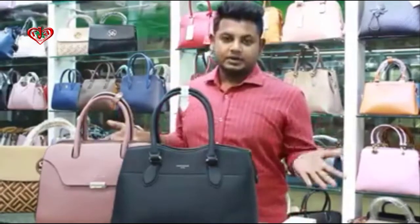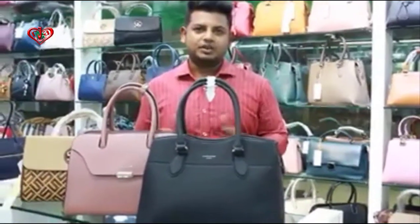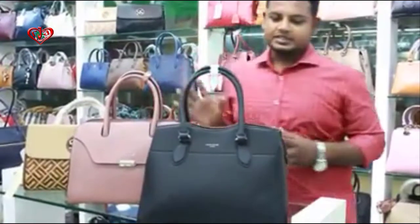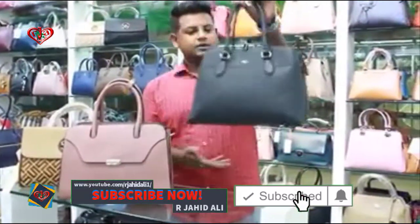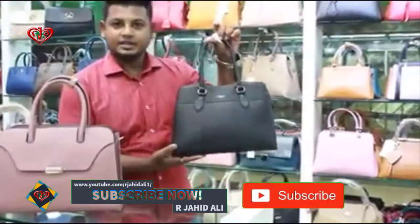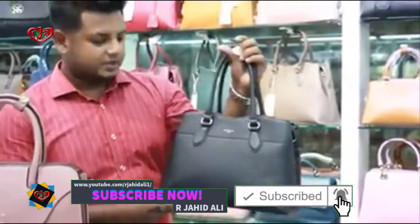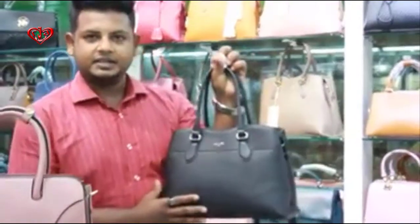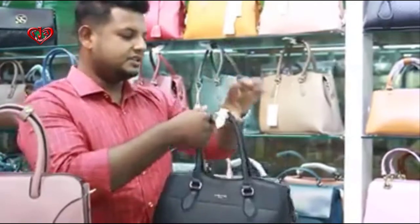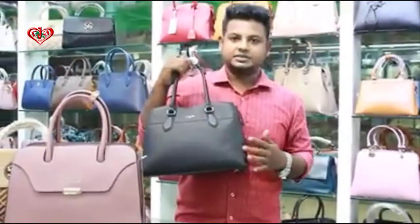I'm going to show you a lot about this bag — a ladies' bag from this collection. This is the Jabit Jones collection, a Paracet brand. This bag is a perfect bag, a smart bag, and a very artificial leather bag.